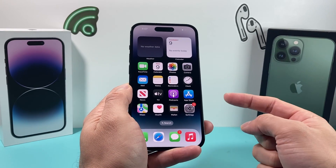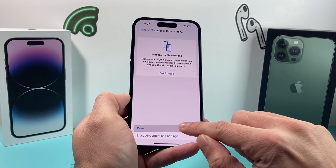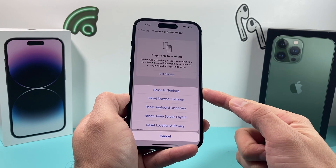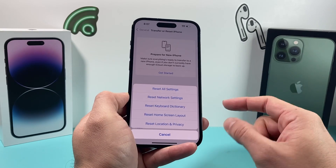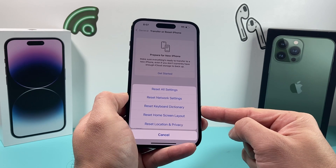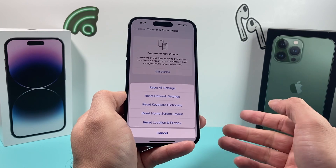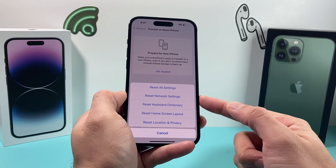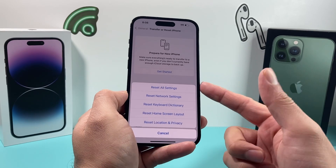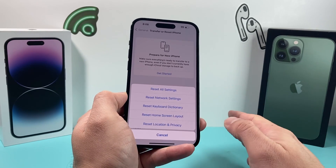If auto brightness is still not working, go to Settings, then General, then Transfer or Reset iPhone, click Reset, and choose Reset All Settings. This takes about two to three minutes. Be aware that this resets network settings including Wi-Fi and VPN, keyboard dictionary words, home screen layout, and location and privacy settings — but it will not delete any personal data like photos, videos, or apps. Only your settings will be reverted to their original state.